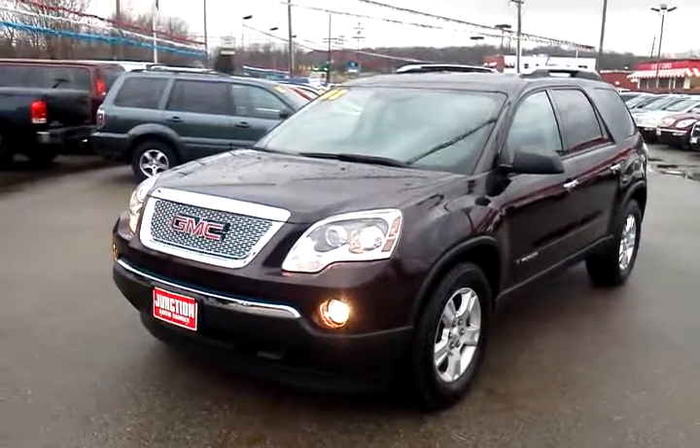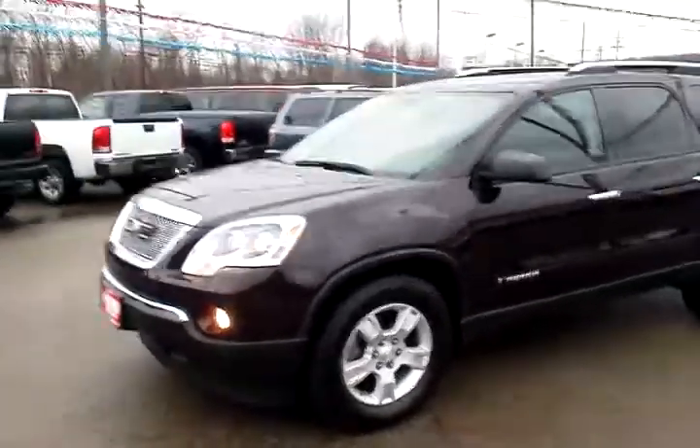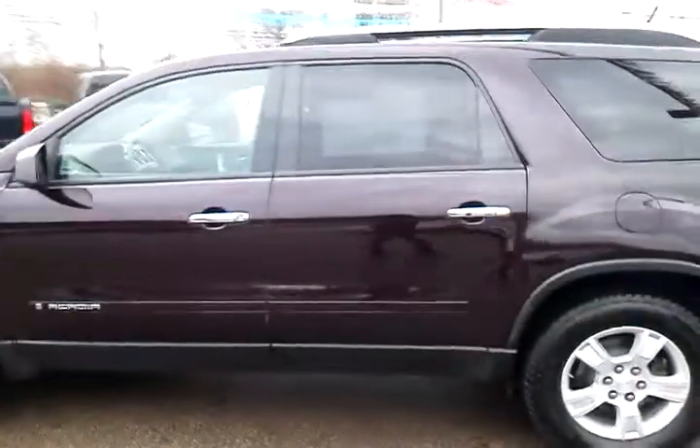Hi Joe, Brian here with Junction Auto Family. Looking at a 2008 GMC Acadia in dark crimson red. This is actually almost a purple — sort of looks like a black color actually. Beautiful vehicle.